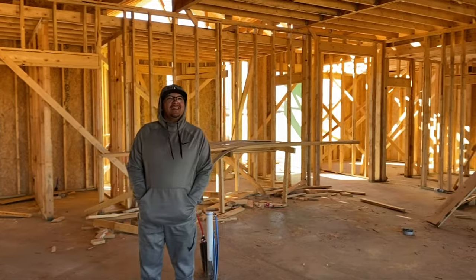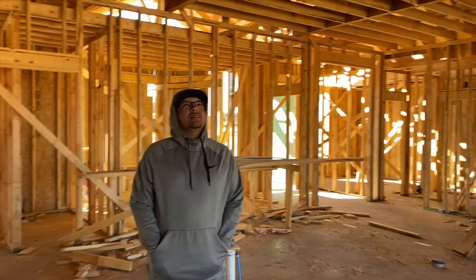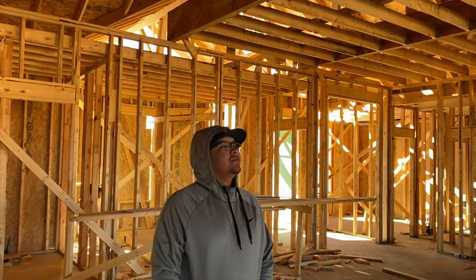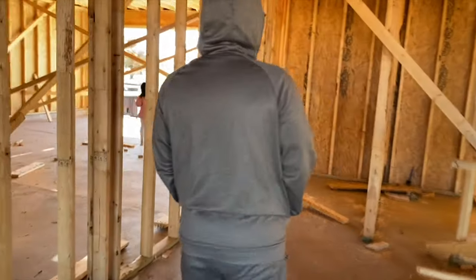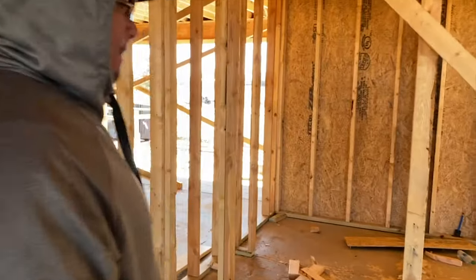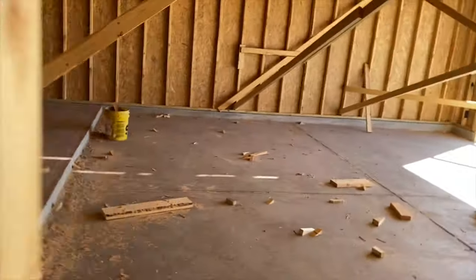You're going to be living here. It's going to be nice, we're excited. We will check back in in a couple weeks and let you guys know the progress.